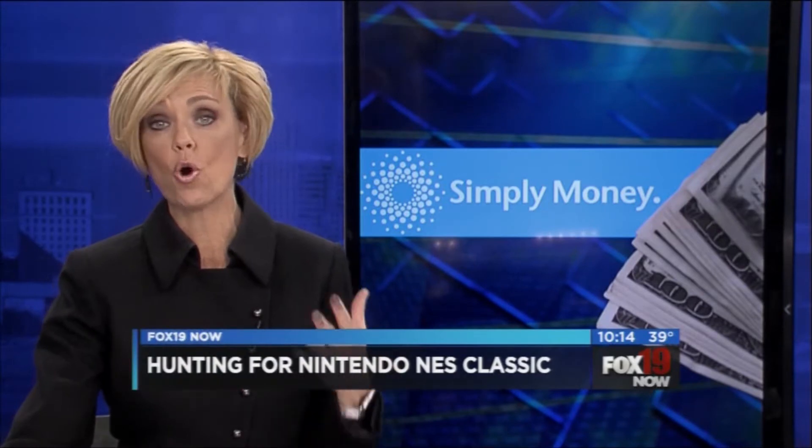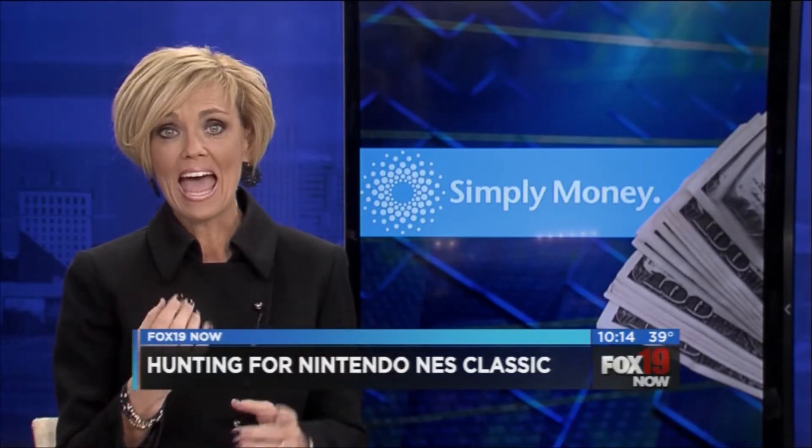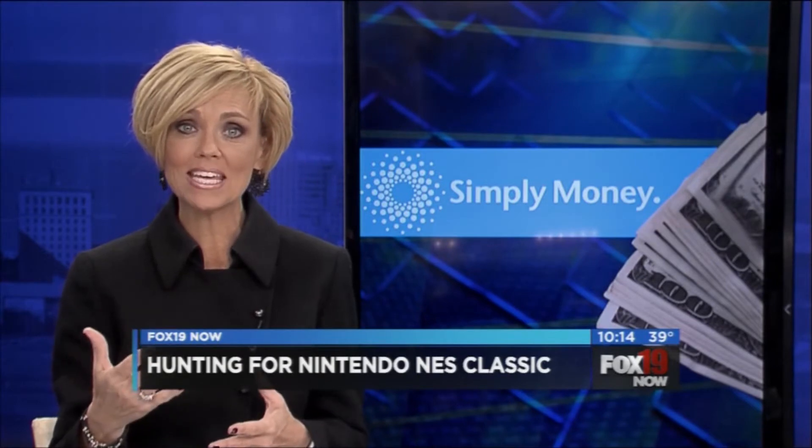Every year there are a couple of hot holiday toys that become crazy for parents because they're so hard to find and your kids have got to have them. This year there are two of them: Hatchimals for the little kids, and for the big kids of all ages — a lot of parents as well — the Nintendo NES Classic.